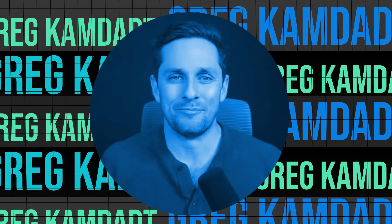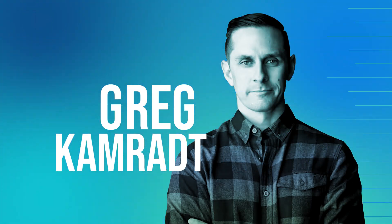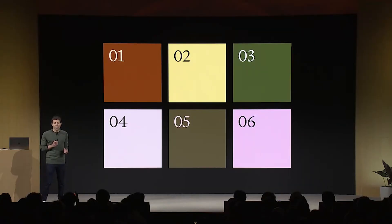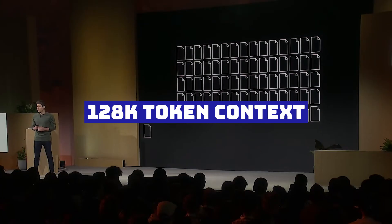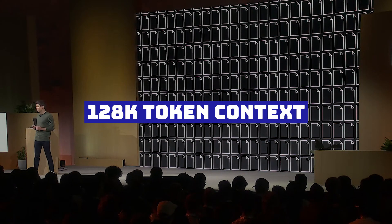Hello, good people. OpenAI had their dev day on Monday. Sam announced that the new GPT-4 Turbo would support up to 128,000 tokens of context, meaning you can send up to 300 pages of information in a single API call. Before Monday, you could only do eight pages. That's pretty nutty.